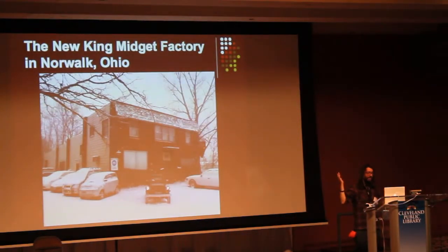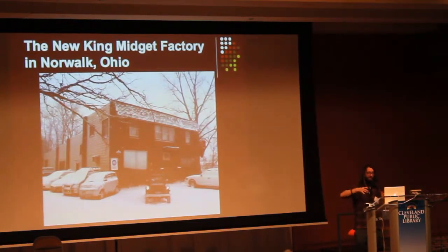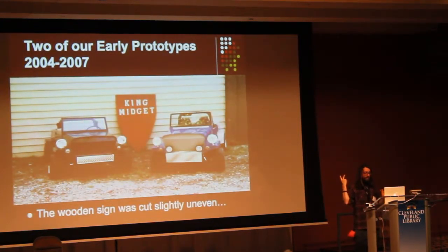This is the old factory where they produced many of these King Midget cars. And this is where we are now — in Norwalk, Ohio, basing everything off of this Model 3 version of the King Midget. We want to make alternative fuel vehicles and make it easy for almost educational purposes, if not for just driving around town. These are two of our early prototypes: 2005 was the green one and 2006 was the blue one.